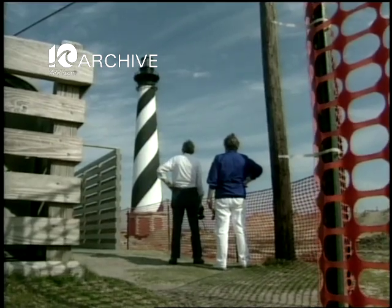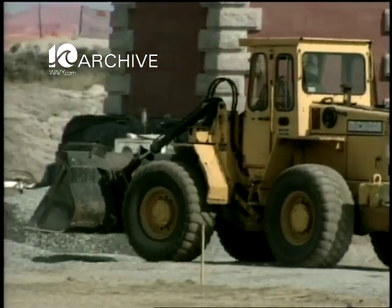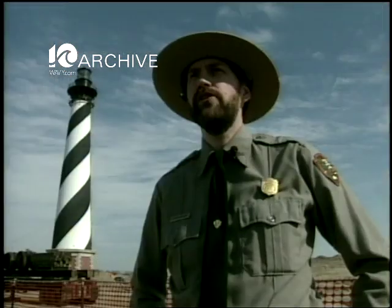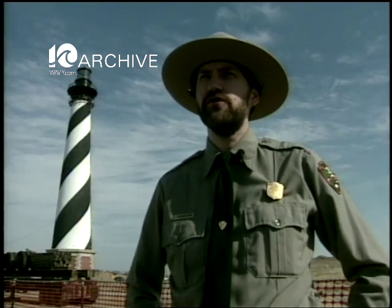It's an unusual tourist attraction here in Buxton — the preparation and moving of the Cape Hatteras Lighthouse and its outlying buildings. The project continues to move forward with the target date still June 15th for having the lighthouse on its new foundation.